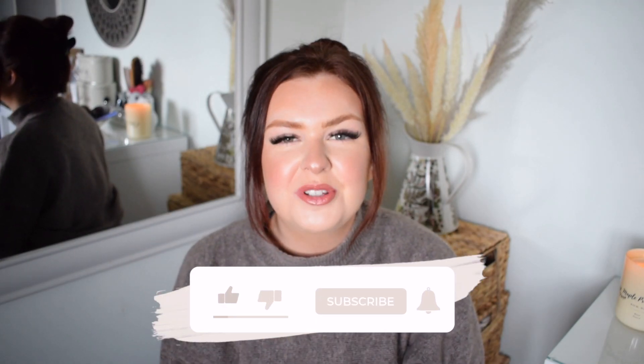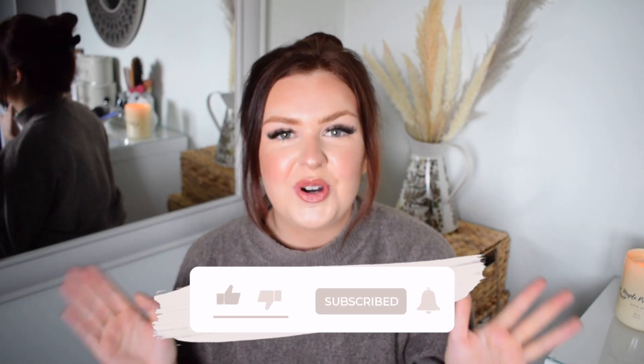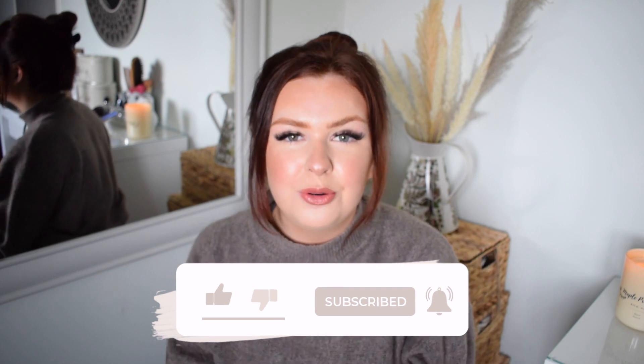Hi everyone, welcome back to my channel! For today's video I've got a B&M come shop with me and a haul for October 2021. I asked you guys over on my YouTube community page — I did a little poll to see what video you'd like to see, and you chose a B&M one, which I was really really happy about.